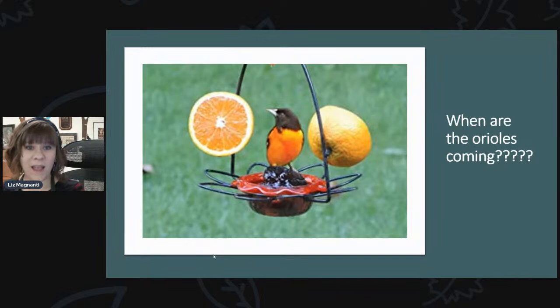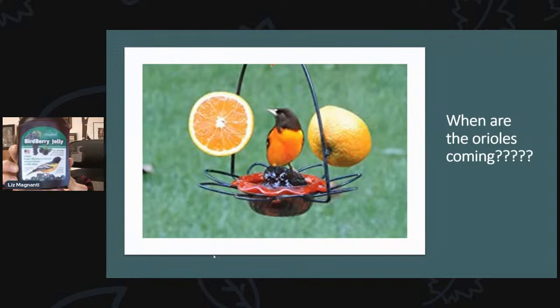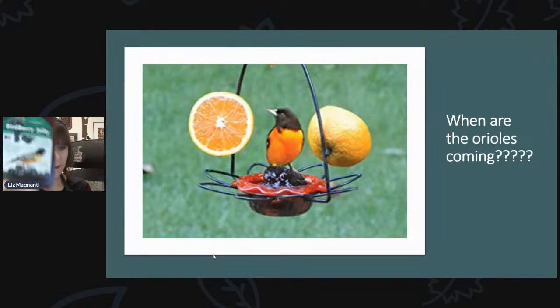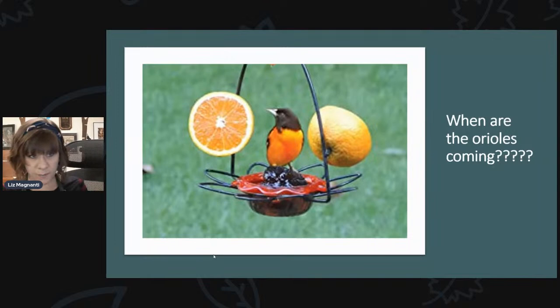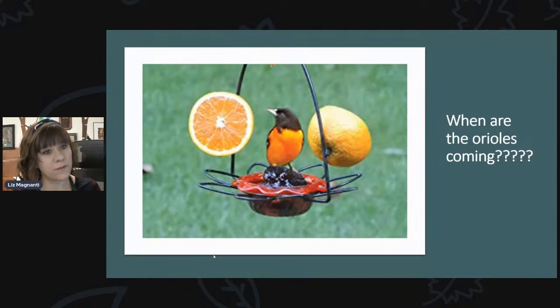Now is absolutely the time to put your feeders out. We do have different oriole feeders. Really the thing that attracts them the most is going to be the grape jelly. We have what's called Birdberry Jelly — a mix of grape and blackberry, which is their absolute favorite. There's no artificial sweeteners, no corn syrup, no dyes. For oriole nectar, the recipe is one part sugar to five parts water, though some people just use the hummingbird recipe of one part sugar to four parts water.